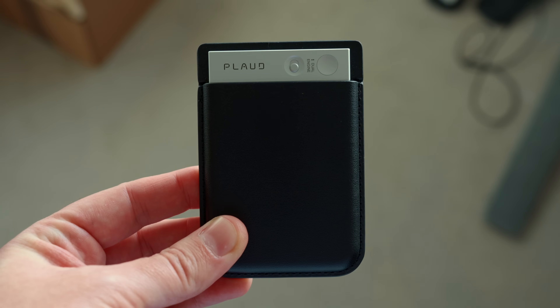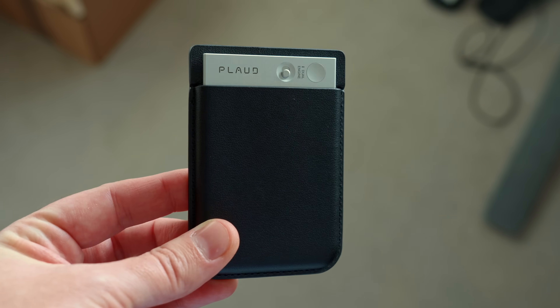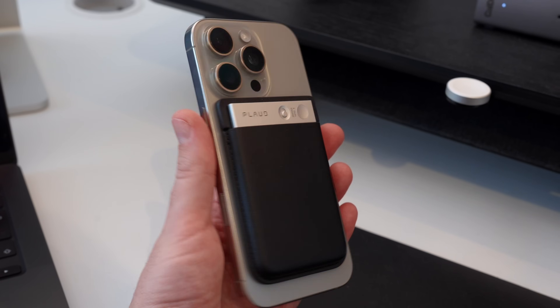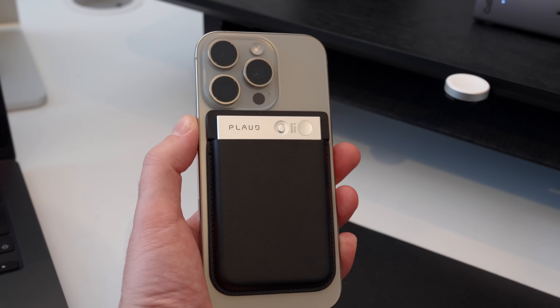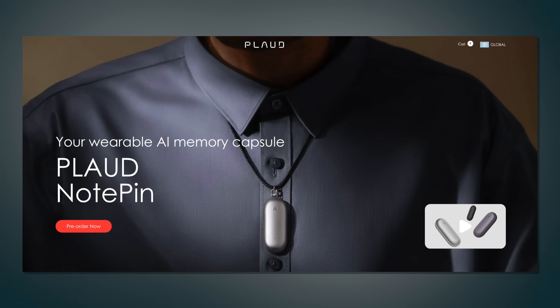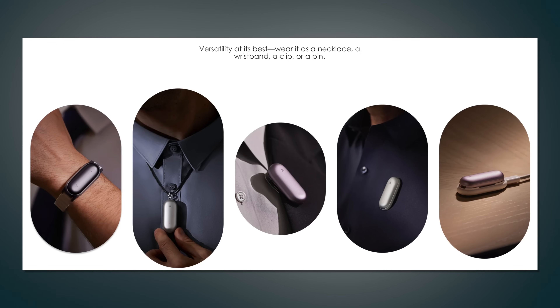Both devices are essentially voice recorders — you speak, they capture audio and store it on internal storage. The Plaud Note attaches to the back of your iPhone via a MagSafe-compatible pocket for easy access. If you don't have a MagSafe phone, a small magnetic sticker in the box makes it compatible. The Note Pin, however, is wearable — you can use it as a necklace, clip it on like a lavalier microphone, or attach it to your wrist with the included accessory, which makes it look like a Fitbit.